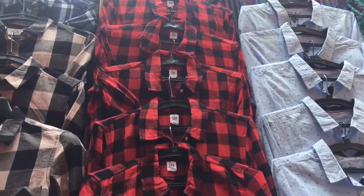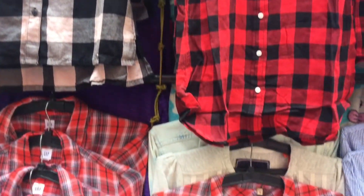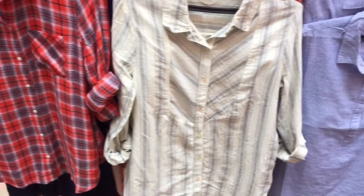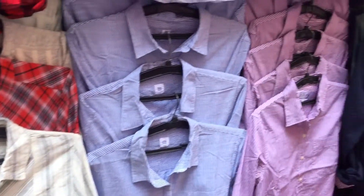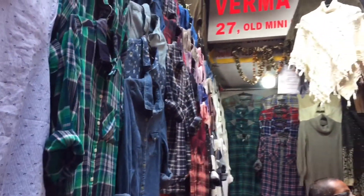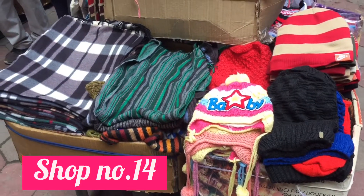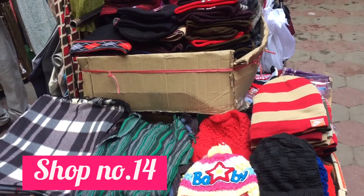In Shop Number 27 you will get check print shirts which you can wear with anything — both in winter and summer. They're not too thin, so you can wear them under sweaters or skiwis. The starting price was 250 rupees. In Shop Number 14, you can get winter scarves.